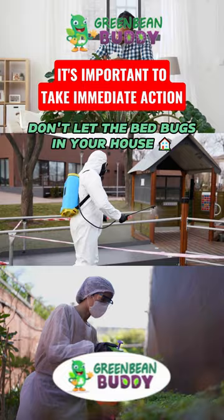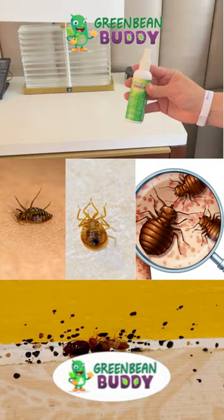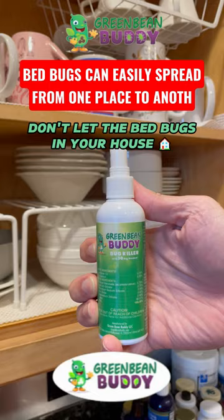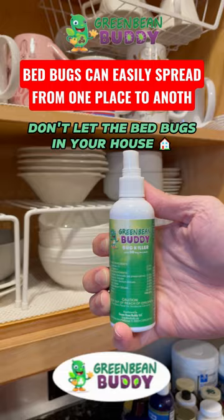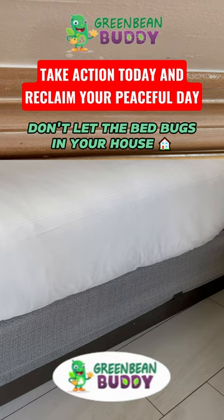The problem is they're probably hiding in other locations that you can't see or aren't even focused on. You want to look for a product that is a residual pest killer. A residual bug killer like Green Bean Buddy will be able to kill the bed bugs on contact, but also more importantly, you can spray a dry residual around your home and bed, and when those pests walk through it, it will actually kill them.